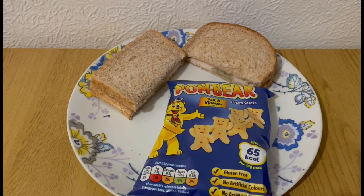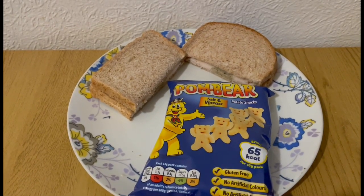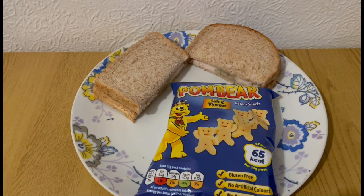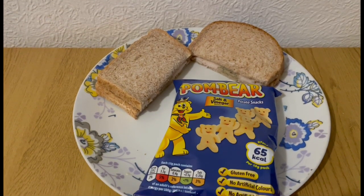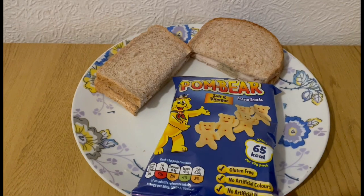This is my tea tonight for eight points. I've got two slices of the Warburton's no added sugar bread — 84 grams — which is five points. I've got some Morrison's chicken and stuffing, which is one point. I've got 10 grams of the Asda 73% reduced fat salad cream, which is zero points, and I've got a pack of Palm Bear salt and vinegar crisps — got those from Home Bargains — they are two points. So that is my tea for eight points.